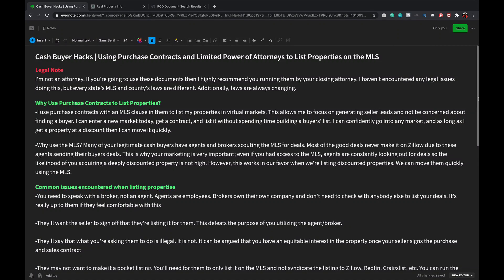Hello everybody and welcome back. I have a special treat for you today - this video will be very helpful for those having difficulty moving properties in certain areas, especially if you're starting wholesaling in virtual markets. This hack I'm going to show you uses your purchase contracts and limited power of attorneys, also known as special or specific power of attorneys, to list your properties on the MLS. I've been able to move properties my competitors have not been able to move. As wholesalers, we need all the tools in our belt to get deals to close for sellers.